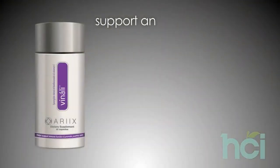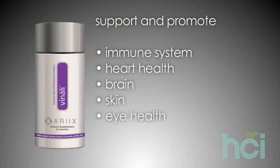I recommend Venali to any of my patients that want to support and promote their immune system, heart health, brain, skin, and eye health.